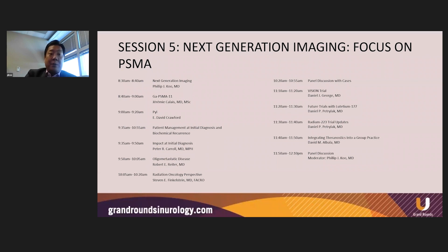We had an amazing group of presenters, including Jeremy Calais, Dr. Crawford, Peter Carroll, Rob Reiter, Steve Finkelstein, Dan George, Dan Petrolak, and David Albala. So it was a really robust discussion across the board, and I'll try to summarize some key points from all the various lectures.